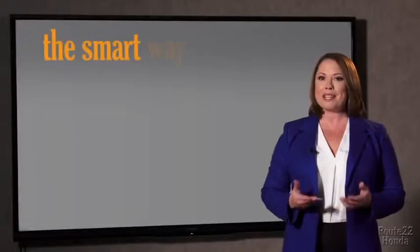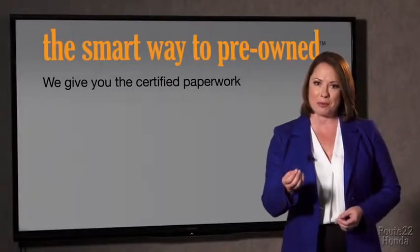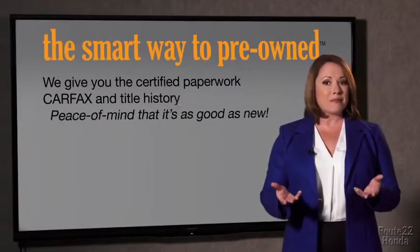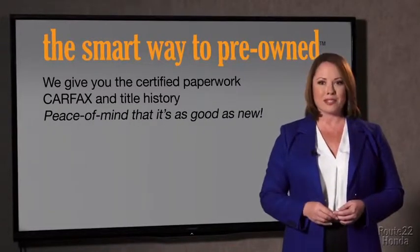The best thing I like about smart way to pre-own, besides the great price I got, is that I know I bought a good car. Why should you worry if the odometer's been rolled back, or you're the victim of a salvaged or rebuilt vehicle, or worse, a washed title? We give you the certified paperwork along with the CarFax and the title history, providing you with the peace of mind that your certified pre-owned is as good as new.